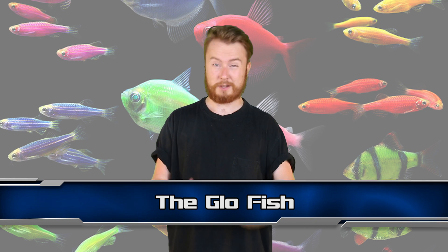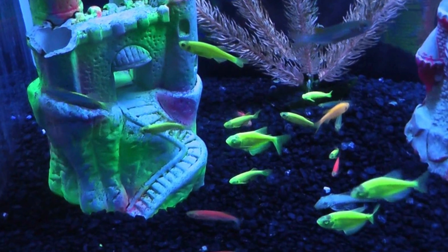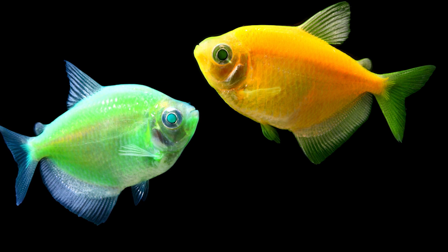Next up at number 7 we have the GloFish — these are fish that glow in the dark. They aren't locked away in some lab away from the public eye; you can buy them, they are on the market, 100% for sale. In 1999, scientists in Singapore took the glowing gene of a jellyfish and inserted it into the embryo of an Indian zebrafish. The result was GloFish.